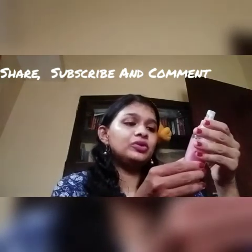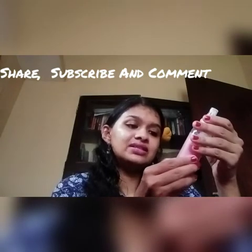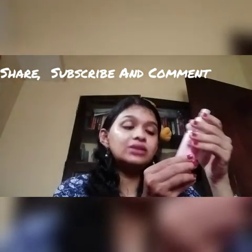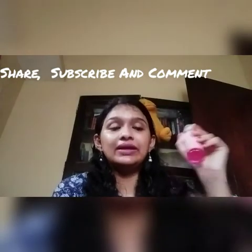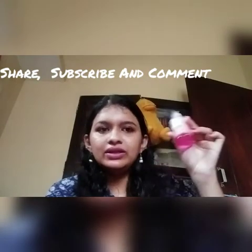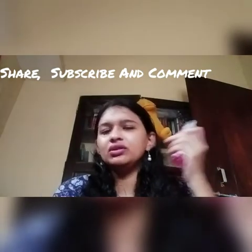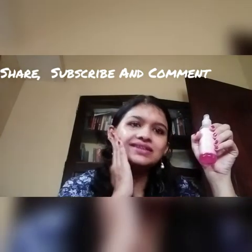This is a rose toner, but it also contains cucumber extract, licorice extract, mulberry extract, witch hazel extract, tulsi extract, and green tea extract — all of which are really good for your skin. As you can see, I've already used almost half the bottle, so I've been using this for quite some time. It has worked well on my pimple marks and even chicken pox marks on my face, and my skin is so clear now.